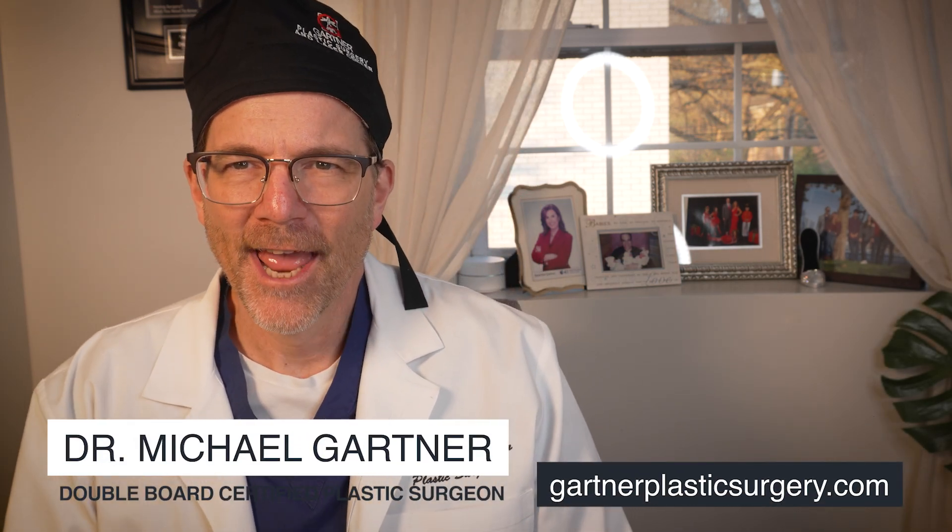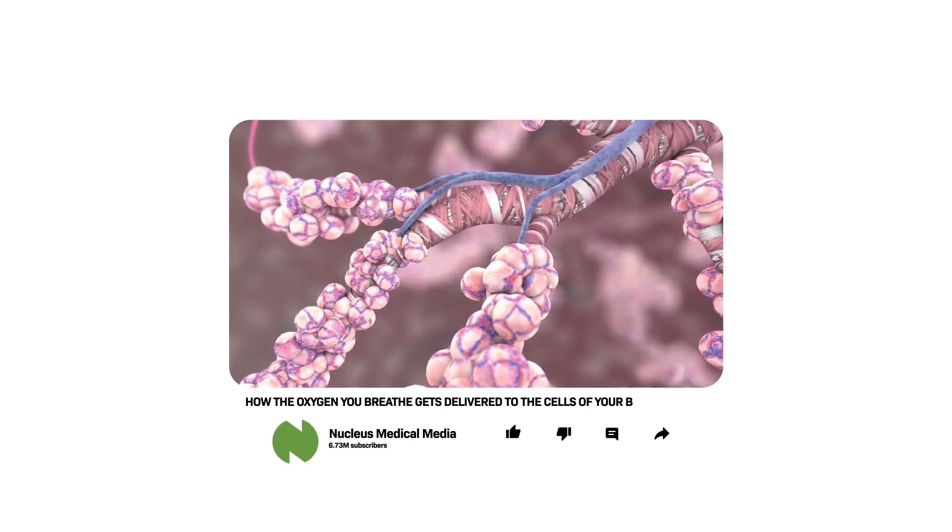Hi, I'm Dr. Michael Gardner, double board certified plastic surgeon. Ever wonder how the oxygen you breathe gets delivered to your body? Well, in this video, we're going to try and give you the basics and explain how that works. So stay tuned.